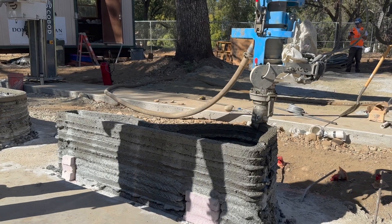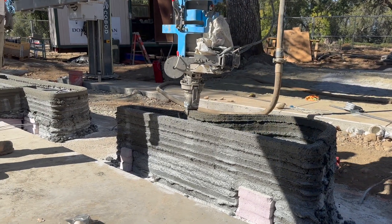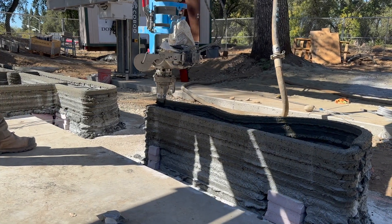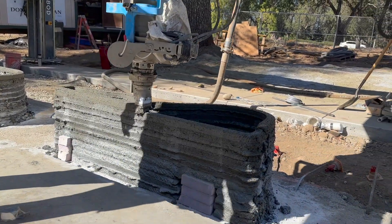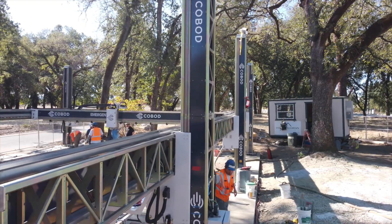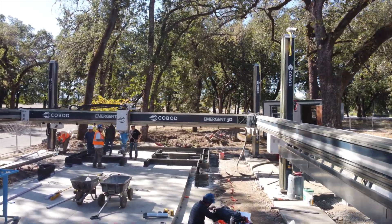Winning residential permits to 3D print a home in California is a milestone for the 3D printed construction community, as California is a notoriously difficult place to build. Later in this video we'll get a tour of the first home they completed. I also did an hour-long podcast with their founder and CEO, which will be released next week — make sure to subscribe to the podcast channel at the link in the description.